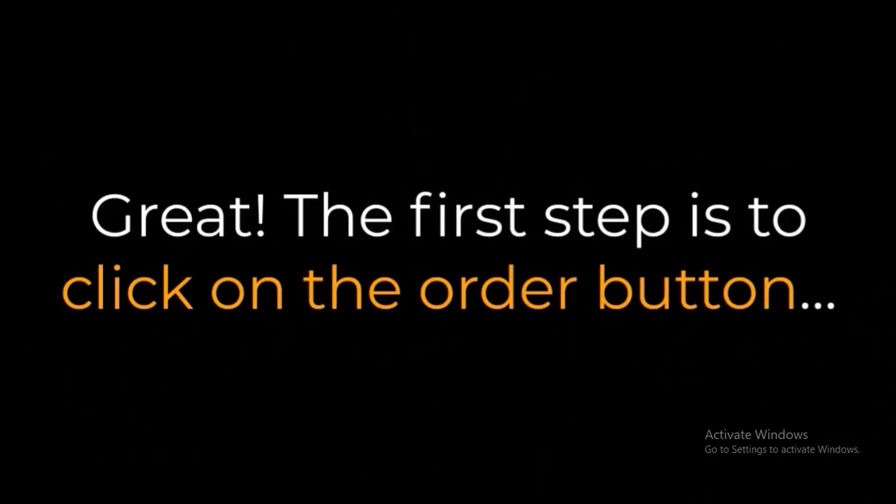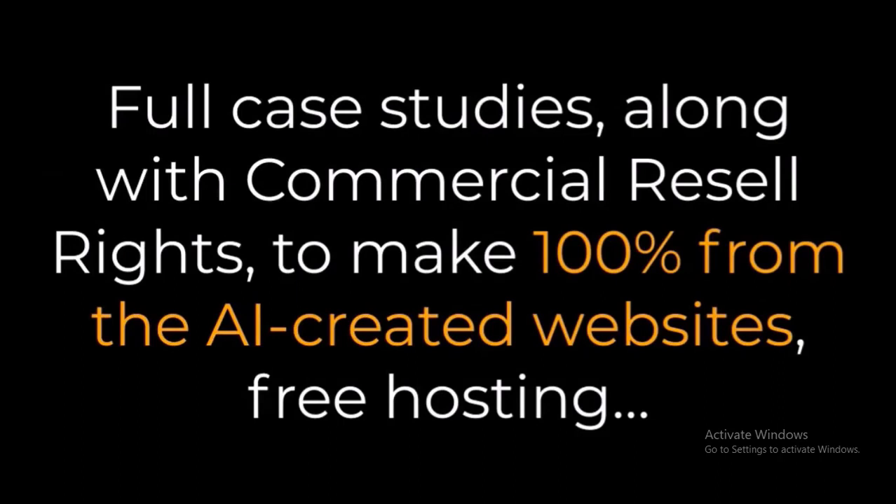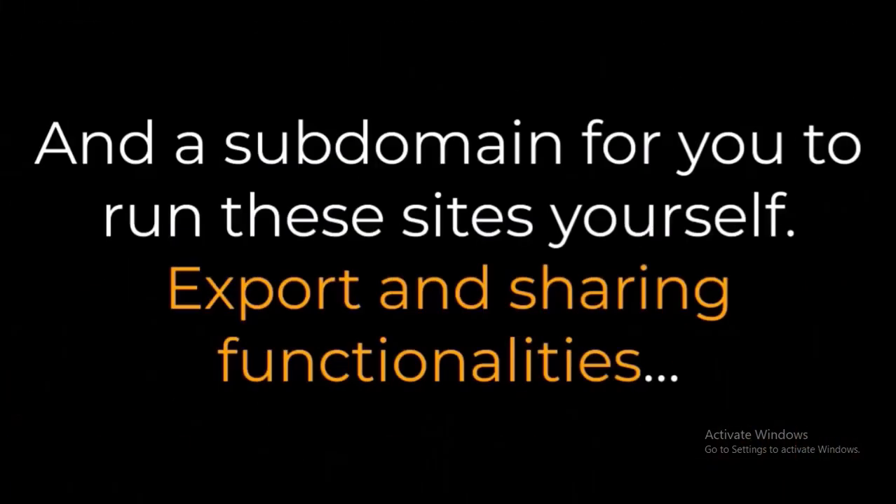Click on the order button and I'll send you an instant access link to the AI Cloner, including the core software app preloaded with all three AIs, full case studies along with commercial resale rights to make 100% from the AI-created websites, free hosting and subdomain to run these sites yourself, and export and sharing functionalities.